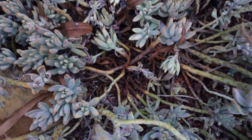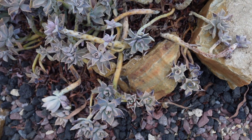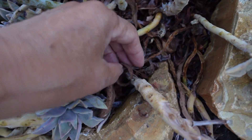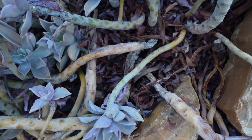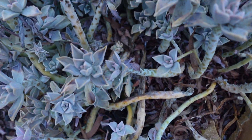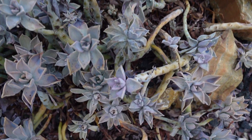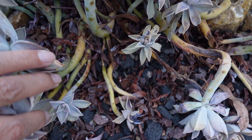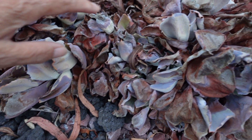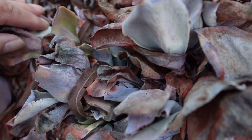And here — my Paraguayense. I already saw this damage before, like more than two weeks ago, and it got worse. And here and here, my Sahara — I think underneath it's okay.